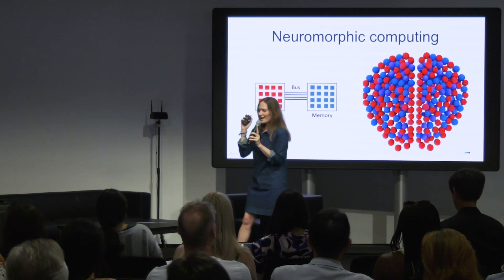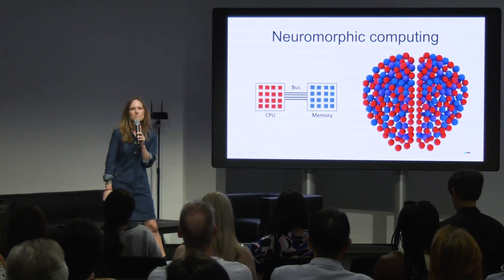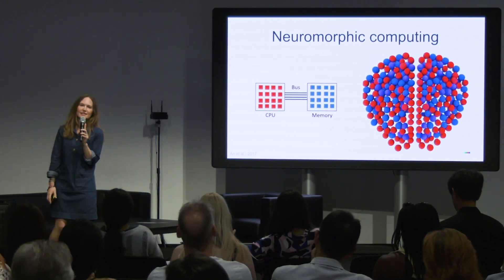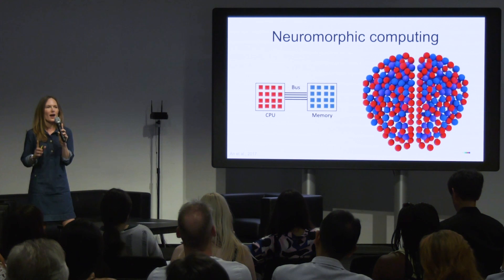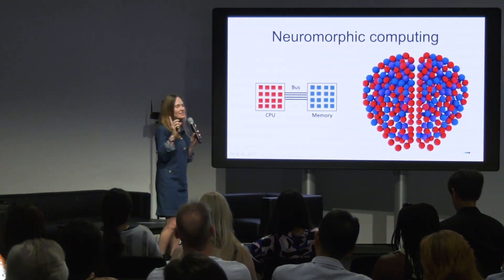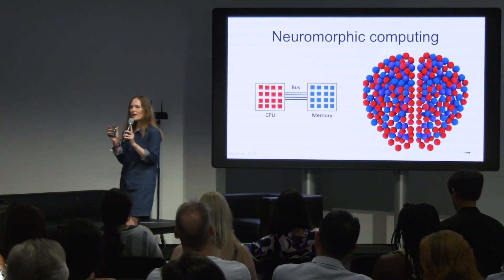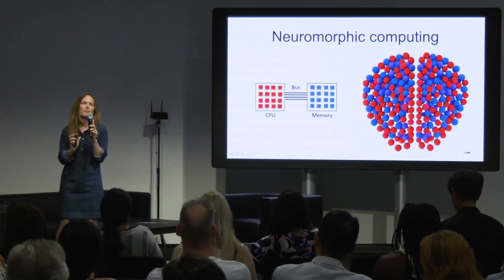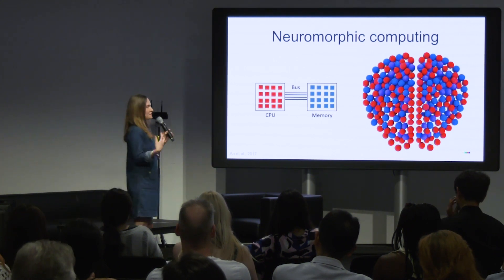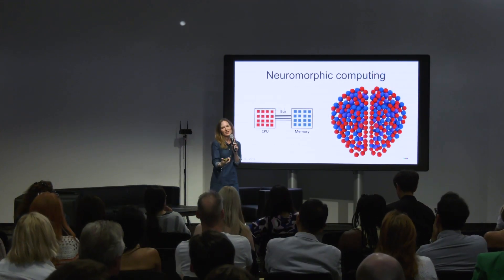What is different with neuromorphic computing and your brain? Memory and compute aren't physically separate — they're co-located; they occur in the same place. In a neuron, that acts as a processor, whereas in the connections between neurons — the synapses — the weight of those synapses is where you encode memory. This means that neuromorphic systems — this field is called neuromorphic computing — are faster and lower energy.